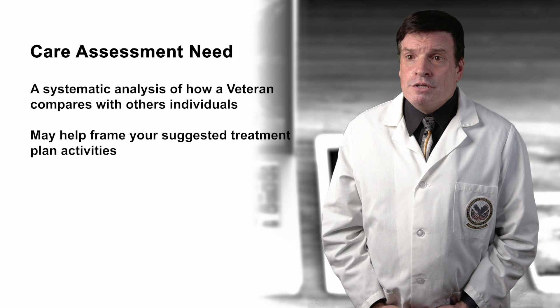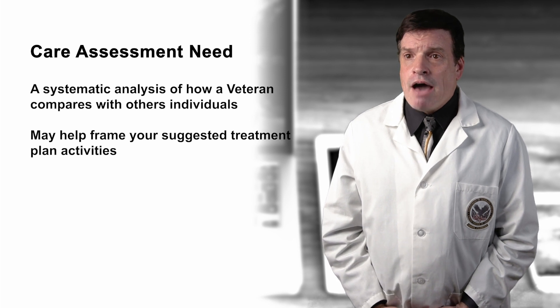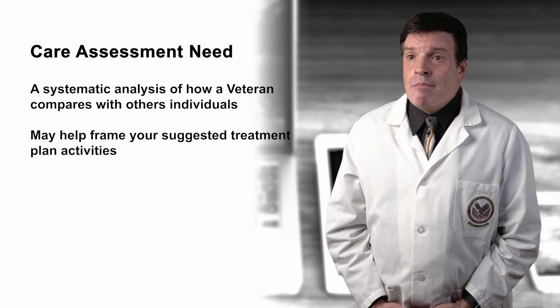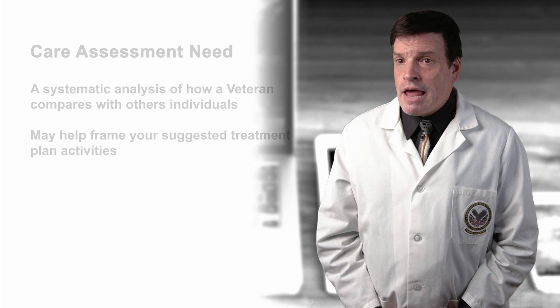Another consideration is running a care assessment need, which provides a systematic analysis of how a veteran compares with other individuals in terms of likelihood of hospitalization or death. This may help frame your suggested treatment plan activities.